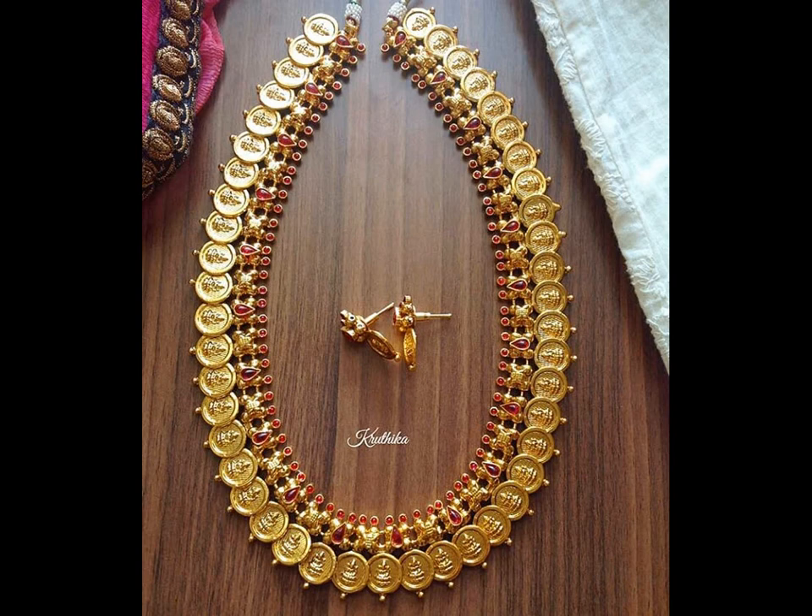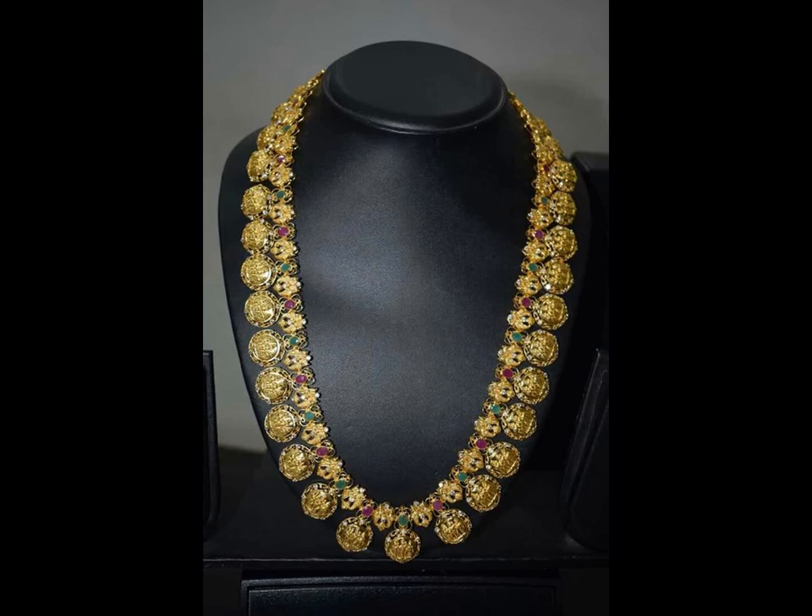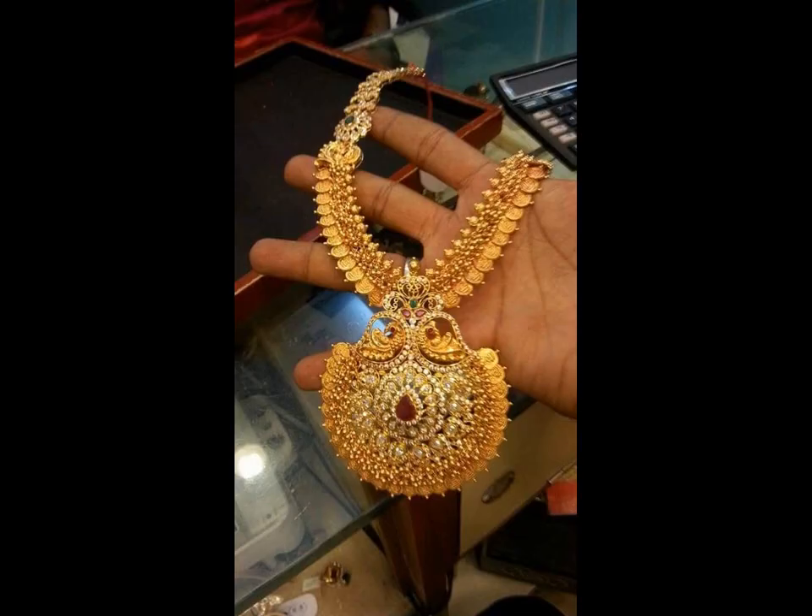Nowadays, people are preferring to wear Kasu Mala with small coins. Here, we present you 25 latest Kasu Mala designs to get inspired from.